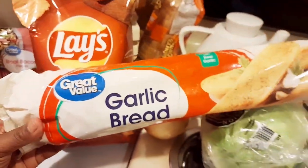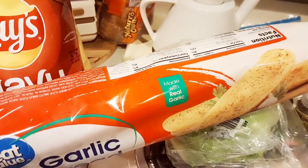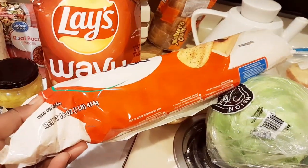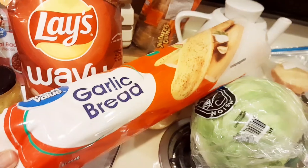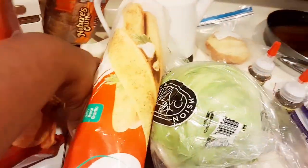I got some Great Value garlic bread. I got this long loaf of bread because I'm going to try to make some sub sandwiches and use this for the sub bread. It has real garlic in it — I've never really had this kind of garlic bread, but I will definitely let you guys know how it tastes.